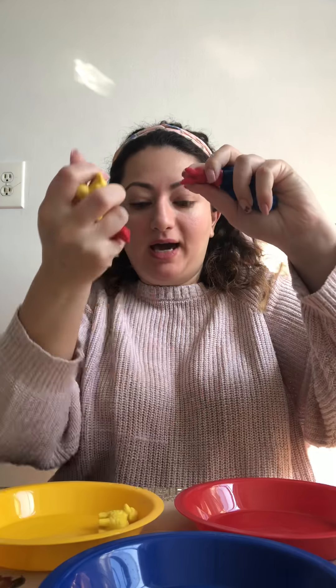And the last color I have is red. So I also have some little small animals here in different colors, and I'm going to ask you to tell me where they go.